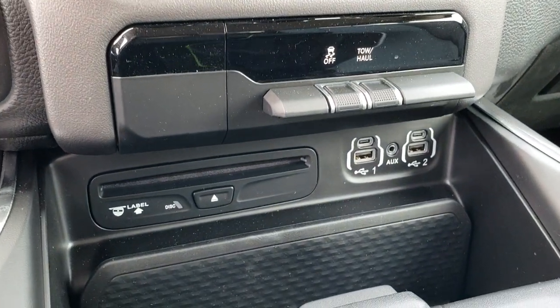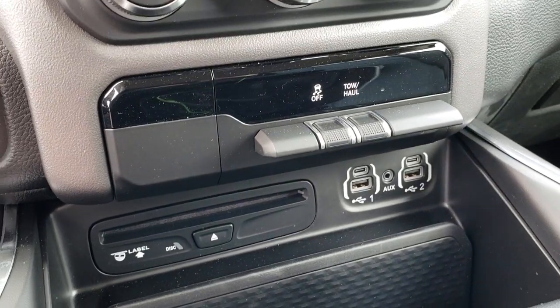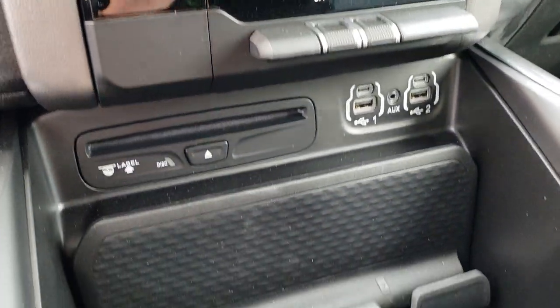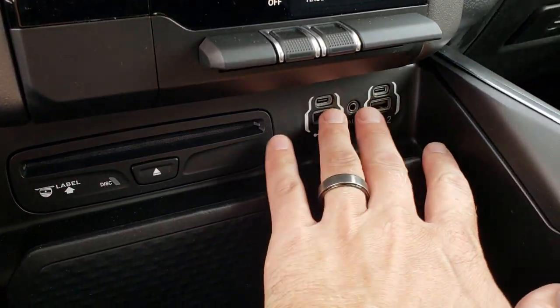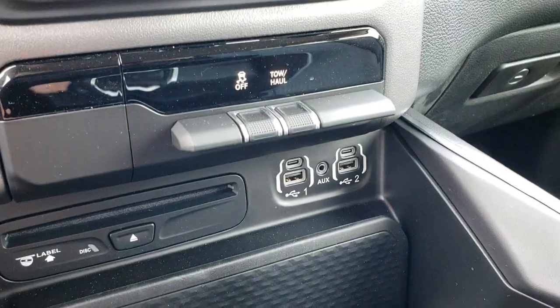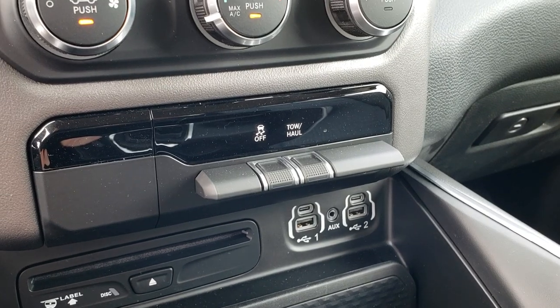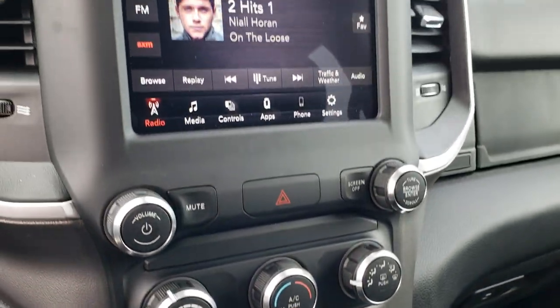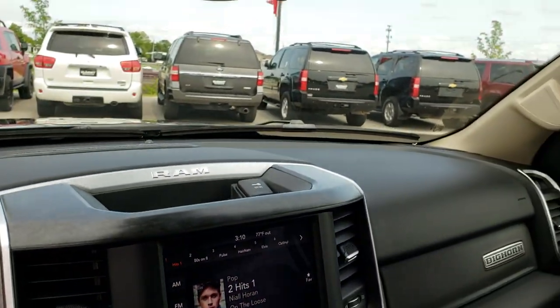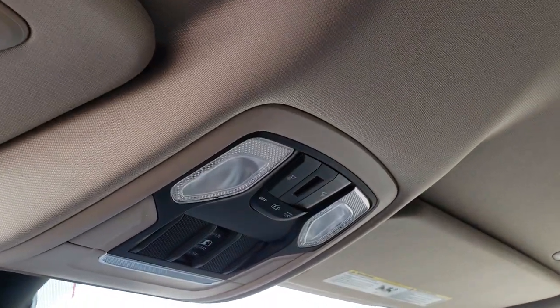Looks like they brought the CD player back in the dash — I think a lot of people complained about that. You still have your cell phone holder down here, USB-C ports, two USBs, and an AUX jack. Your stability control and tow haul mode are buttons right on there. AM, FM, and Sirius satellite radio capabilities. This one has the HomeLink and the power sliding rear window.